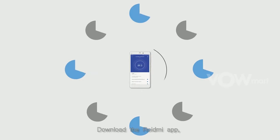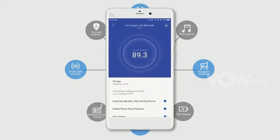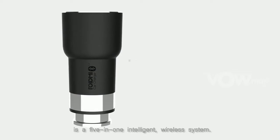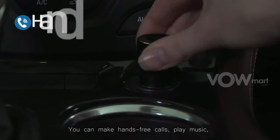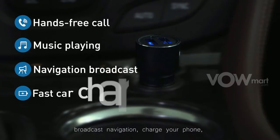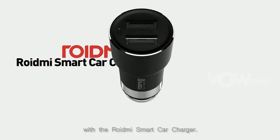The charger also monitors battery usage and warns the driver when the percentage is low. Download the Roidme app and explore all of Roidme's functions. The Roidme smart car charger is a five-in-one intelligent wireless system — you can make hands-free calls, play music, broadcast navigation, charge your phone, and monitor your battery usage.